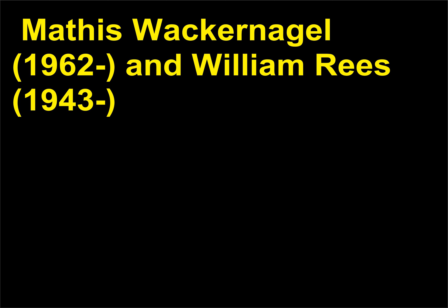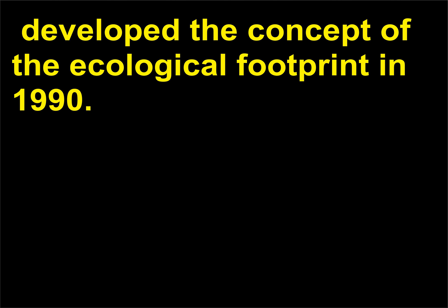Mathis Wackernagel, 1962, and William Rees, 1943, developed the concept of the ecological footprint in 1990.